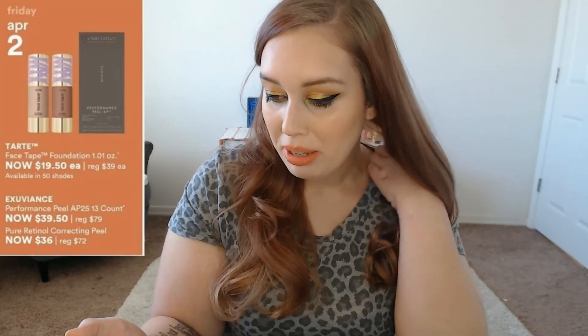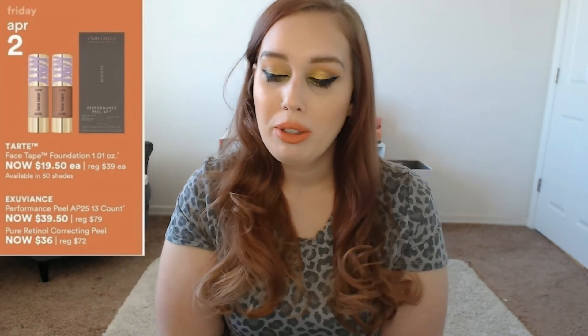On Friday April 2nd, I am interested in the Tarte Face Tape Foundation. I heard great things about it when it first came out — everybody was talking about it. I might watch a few more reviews and remind myself why everybody liked it. I usually like Tarte foundations; they're usually very hydrating, look very good on my skin, and last a long time. But I'm also really intrigued by the Pure 4-in-1 Love Your Selfie foundation, so I still have to decide between the two.